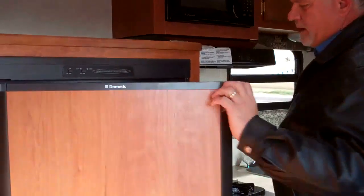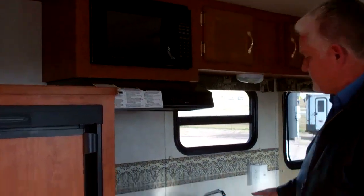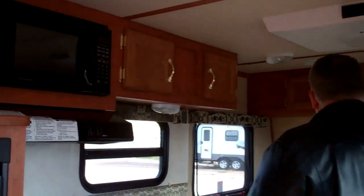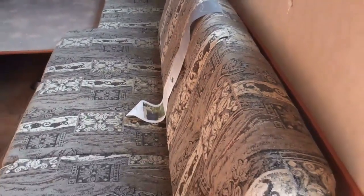Inside here, we're going to have a really nice refrigerator, freezer — it's going to run on gas, propane, or electricity. Going to have a microwave, two burner stove, stainless steel sink, AC. This is going to be your main bed, or your dinette table — this also turns into a bed, so you could actually sleep three to four people in here.